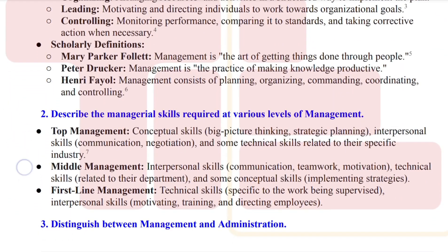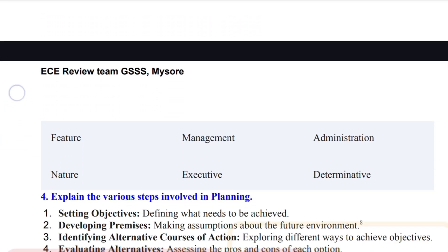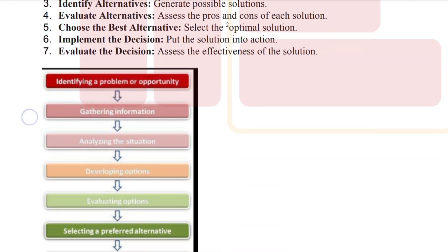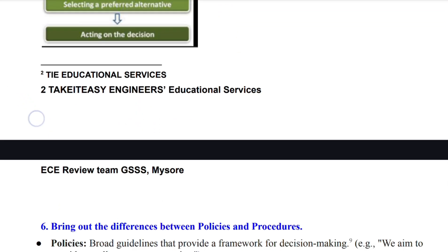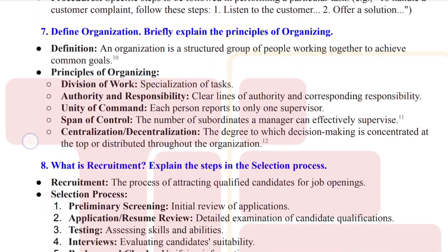Treat them as your guidebook and only move to other resources once you've completed them. To streamline your preparation, I've included solved model papers, important questions, and detailed notes in the description box. Download them now and start preparing.